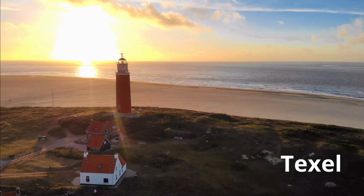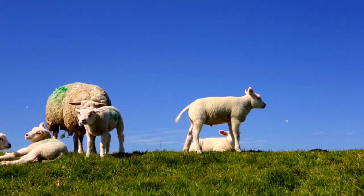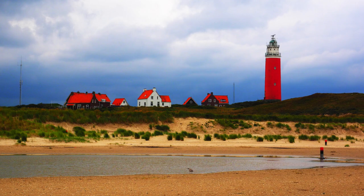Here are the top 10 must-visit places in the Netherlands. Starting with number 10: Texel. Texel is a Dutch island in the North Sea and is a popular destination for tourists looking for a unique blend of nature and culture. With its stunning coastline, beautiful beaches, and quaint villages, there's no shortage of activities to choose from.